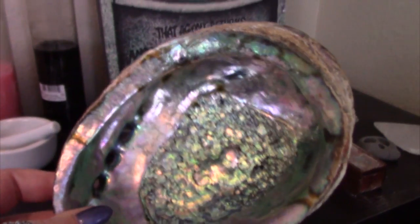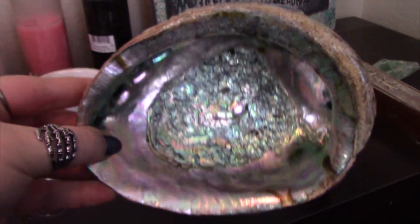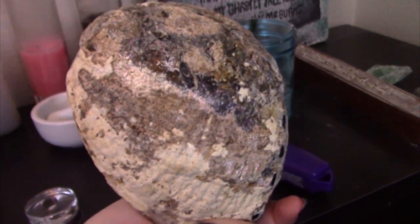I also have an abalone shell that you use with sage — it has little holes in the side to help the smoke go through. I don't use it too often because we're in an apartment and the fire alarm is very sensitive, plus it's only a one bedroom so the smell of sage is very strong and I don't want it to be too overwhelming. Maybe once it gets cooler and we can open the back doors, I'll burn sage out there so the wind can carry it.